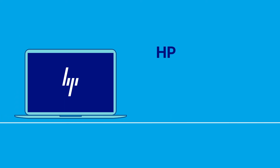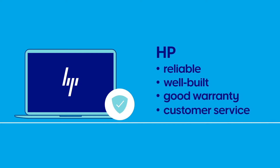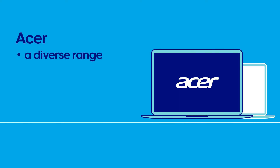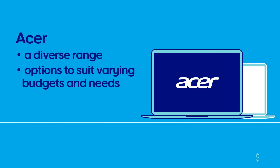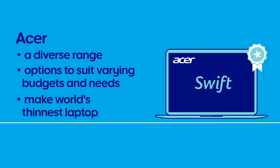HP has a reputation for making reliable, well-built laptops with a good warranty and customer service options. Meanwhile, Acer produces a diverse range of laptops with plenty of options to suit varying budgets and user needs. They're known for pushing the limits when it comes to design, with the Asus Swift line awarded for being the world's thinnest laptop.